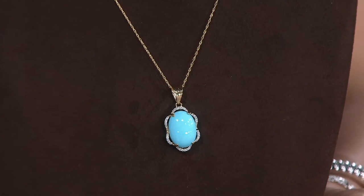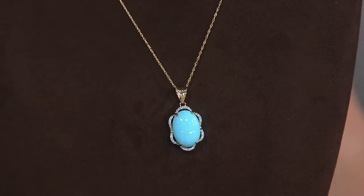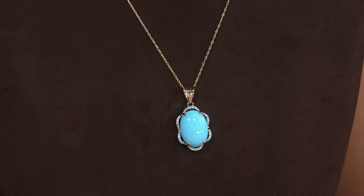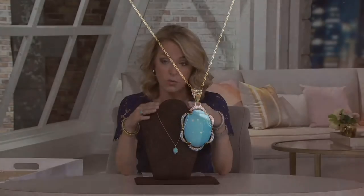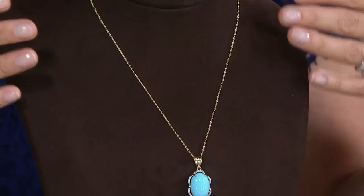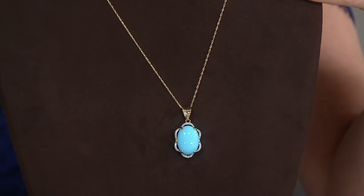As we talked about before — and good morning if you're just joining us — the Sleeping Beauty mine in Arizona has been closed since 2012, so bringing pieces like this is really becoming difficult. That's why there's no reorder on this piece. It's not going to be easy to bring you pieces of this size, which is why when you see the necklace or the ring we had earlier, this is when you want to jump in and take advantage. We do not have a lot of these to go around.